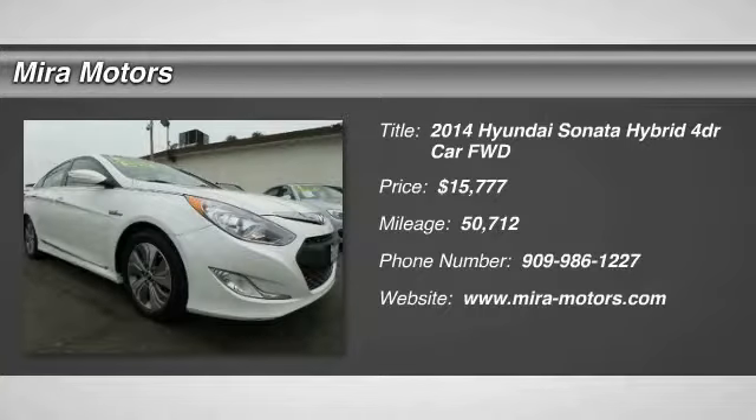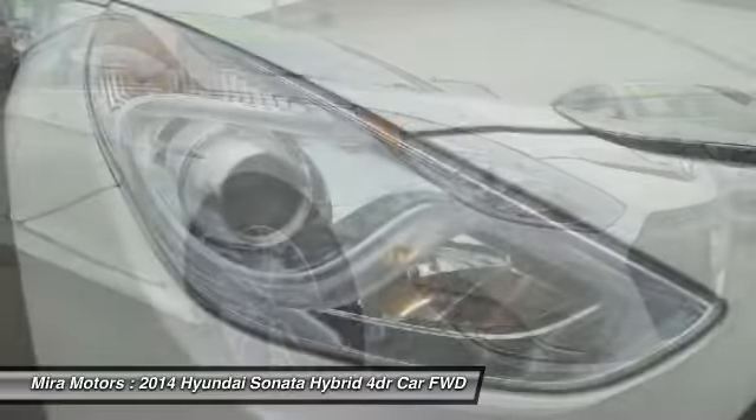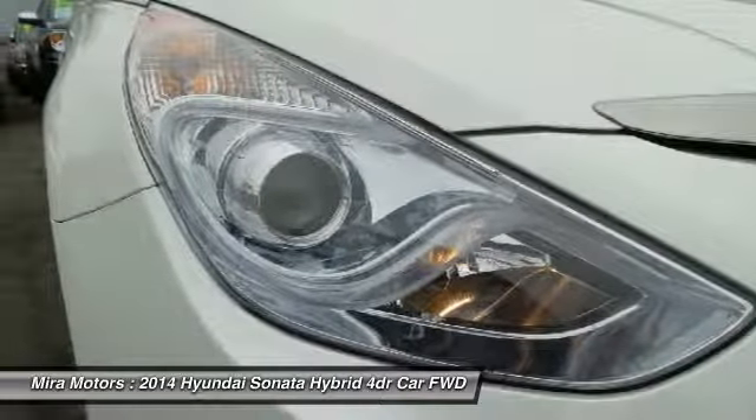The 2014 Sonata Hybrid. This all-new hybrid has all the style and premiums you expect in a Sonata, along with 37 city, 39 highway miles per gallon.